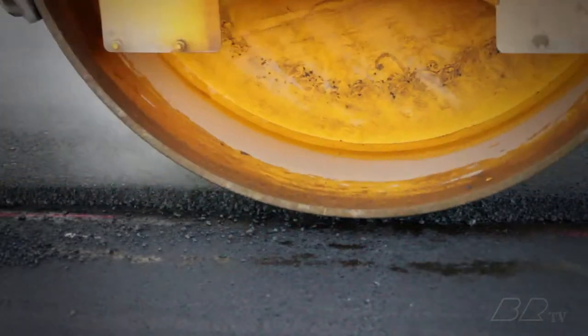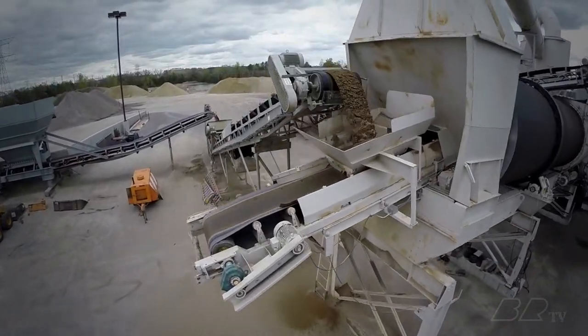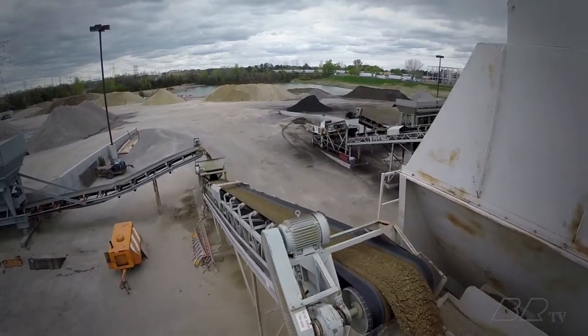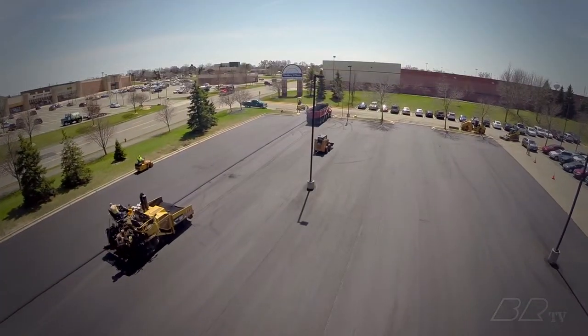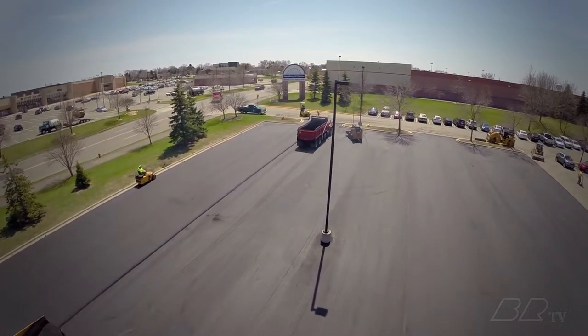We quote you on what your asphalt's depth will be after it is rolled down to its final dimensions. And since we make our own asphalt, we know it's the highest possible quality. We're so confident, we warranty all of our work. With Bituminous Roadways, you really do get what you pay for.